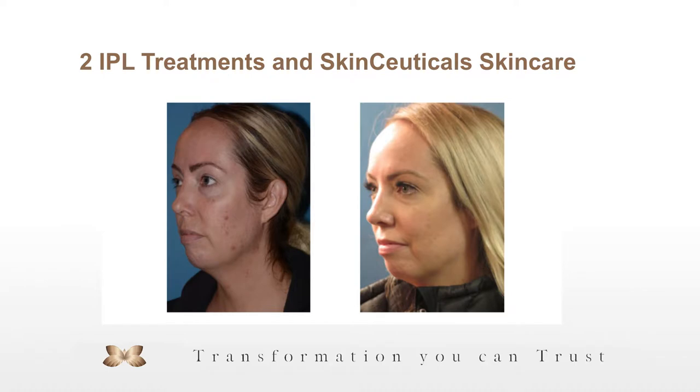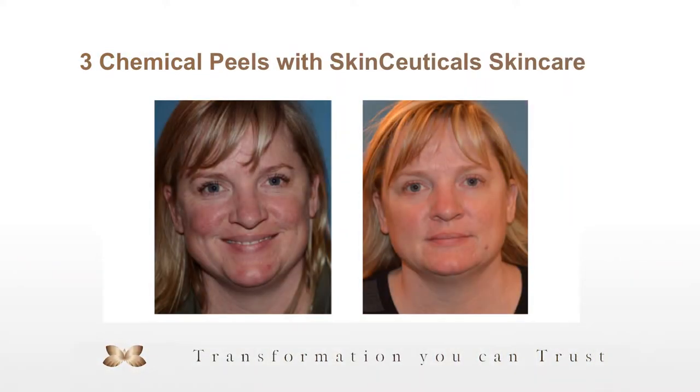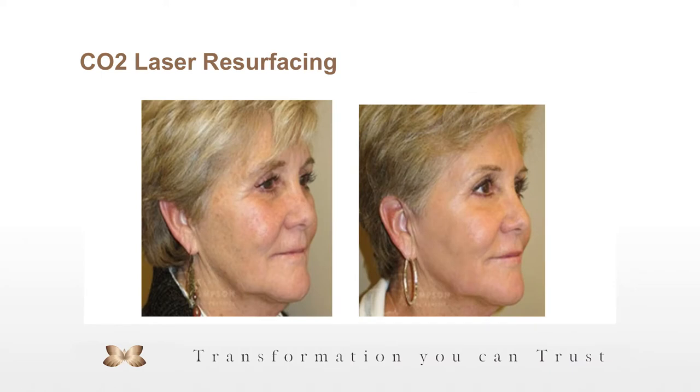There's obviously no downtime associated with the hydrofacial but it's very useful. Here's a patient who had a couple of IPL treatments along with a SkinCeuticals skin care regimen — you can see differences in skin coloration and the spots we treated. Here's another patient with three chemical peels plus a SkinCeuticals regimen that was very effective. We also have an example of CO2 laser resurfacing and the changes you can get from that.